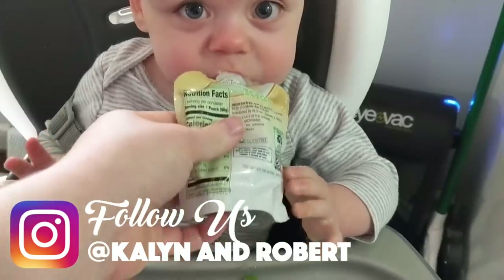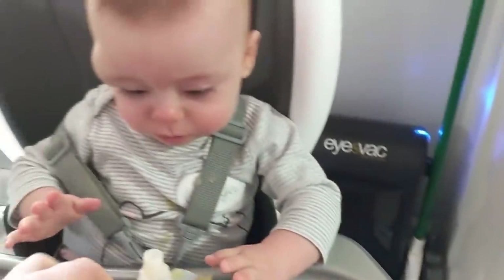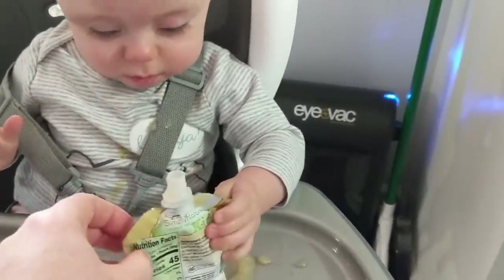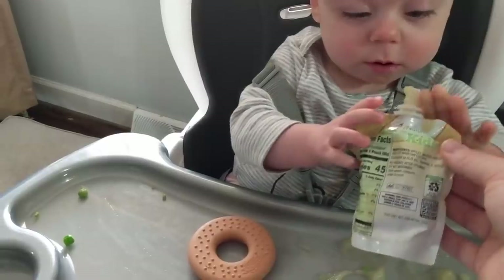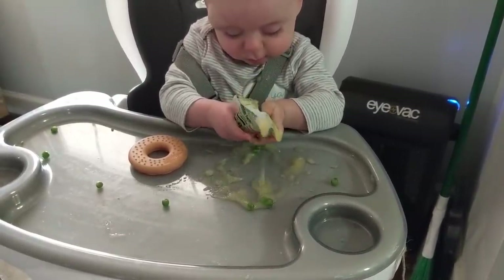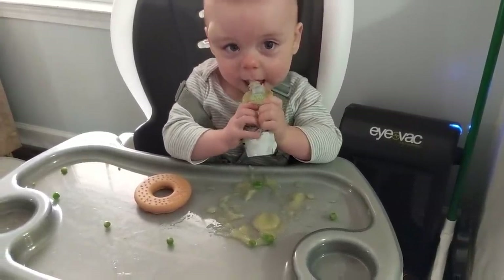There you go, that's how you get it out. Now you try. I don't think she likes being messy. Go ahead, you try it. I just like to squeeze it. That's the wrong part — put this part in your mouth. There you go, put that part in your mouth.